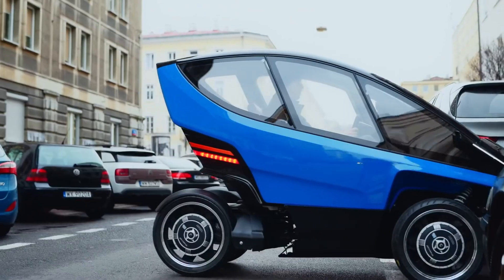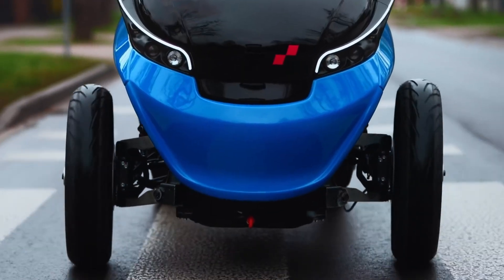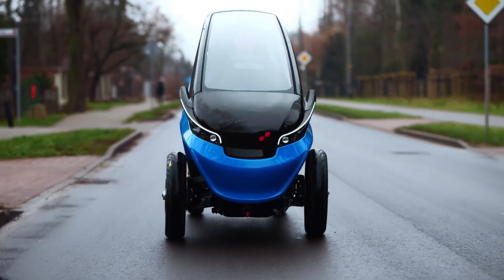Designed with car sharing in mind, Trigo is the ideal choice for modern city living, delivering a smart balance of convenience, performance, and sustainability.